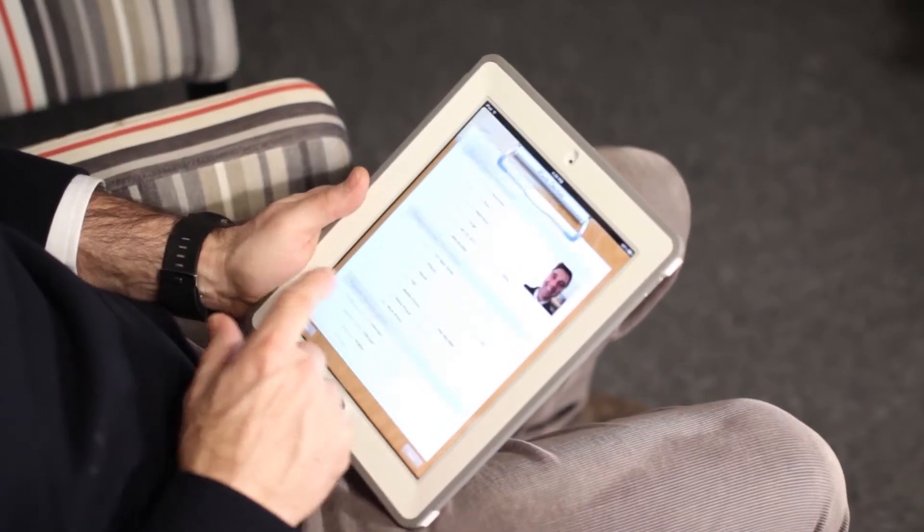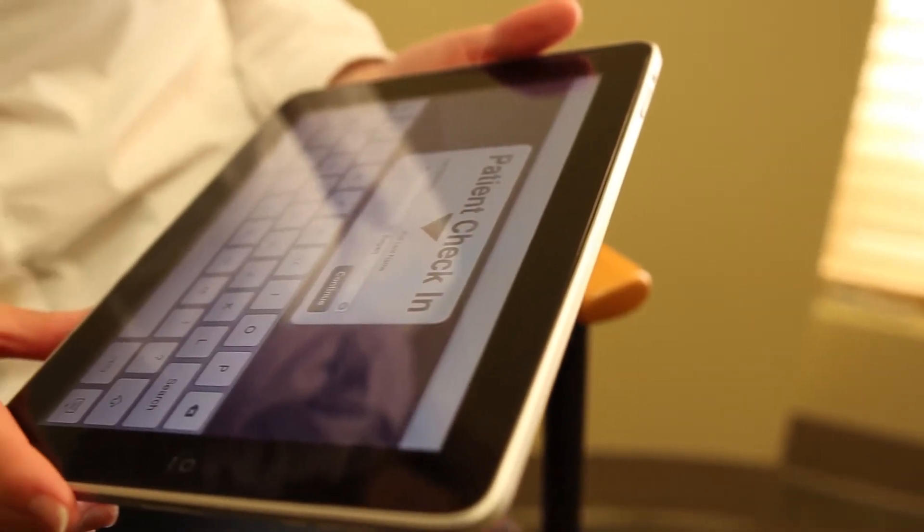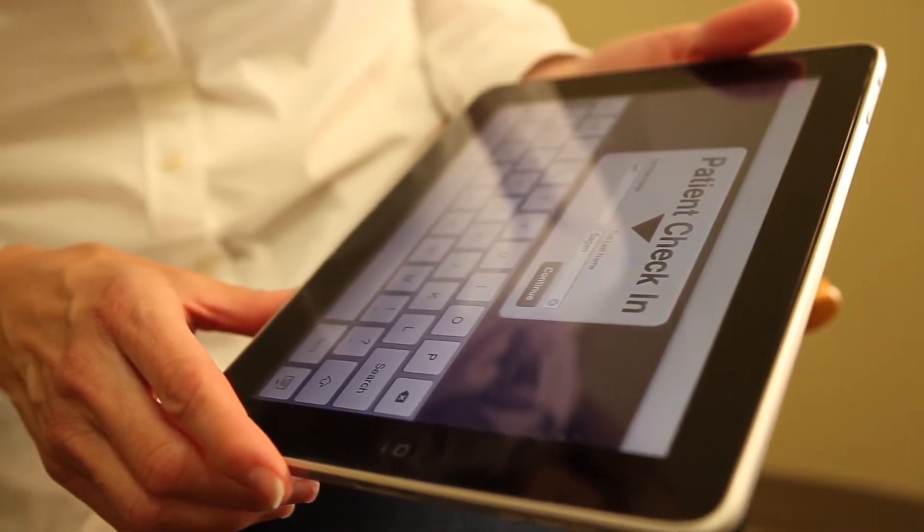Patients love MacPractice — they're able to enter their own information and take a picture on the iPad. I love MacPractice because I don't have to enter the information anymore and it's available for everybody: the doctors, the assistants, the hygienists — everybody can access the information.